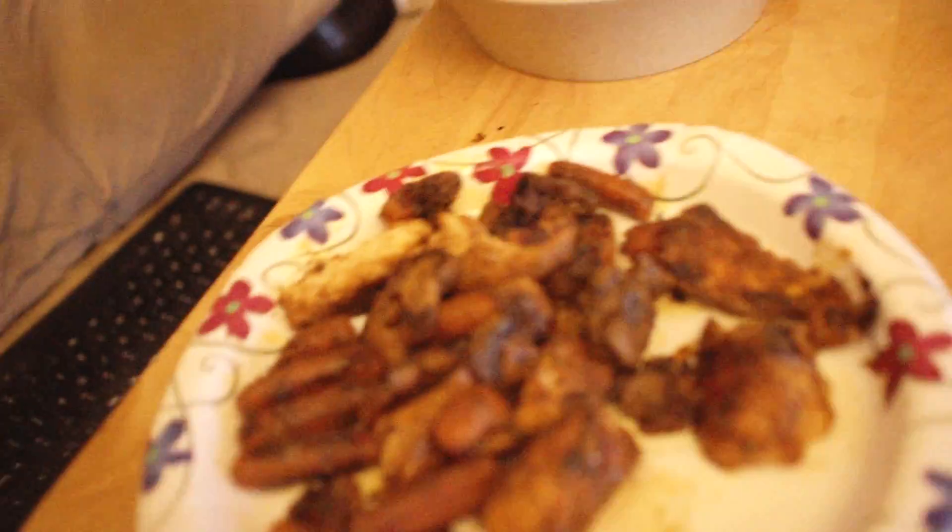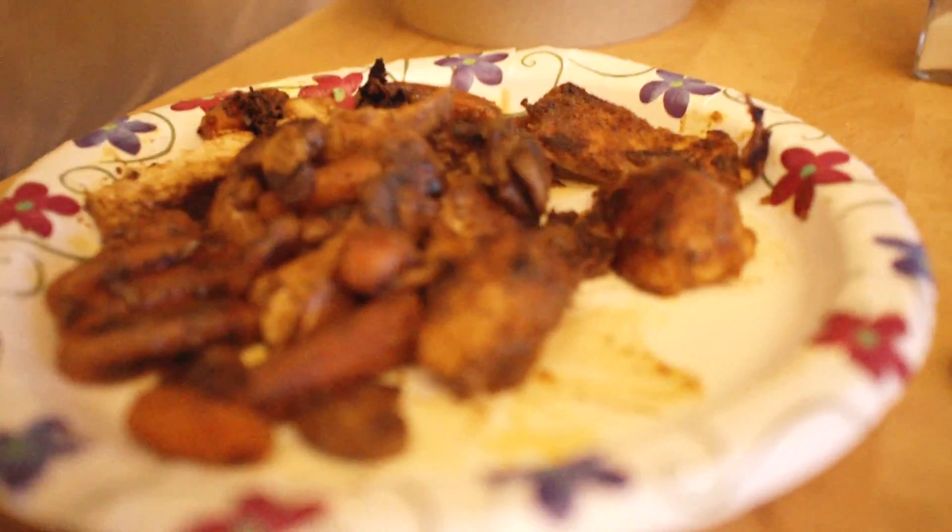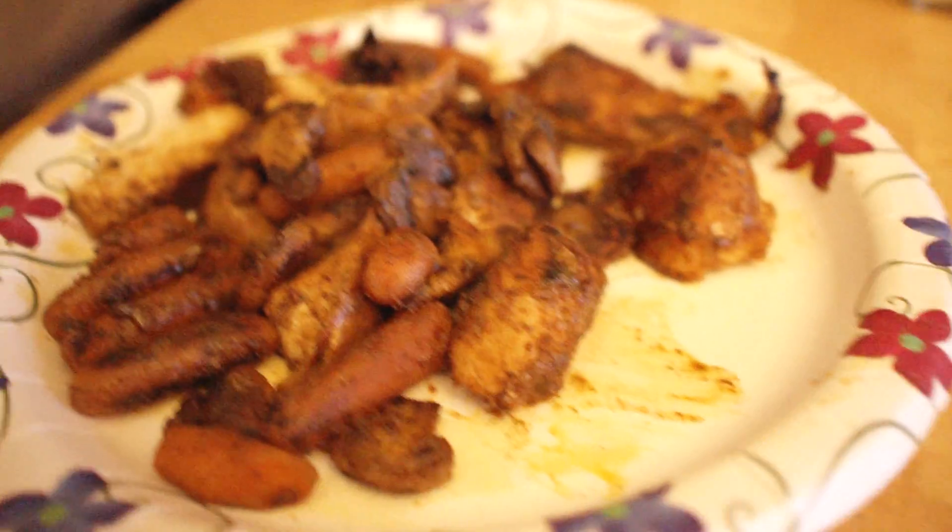Welcome to Dinner One of Tasty Tuesdays! For the first course, we have about two or three ounces of baby carrots.